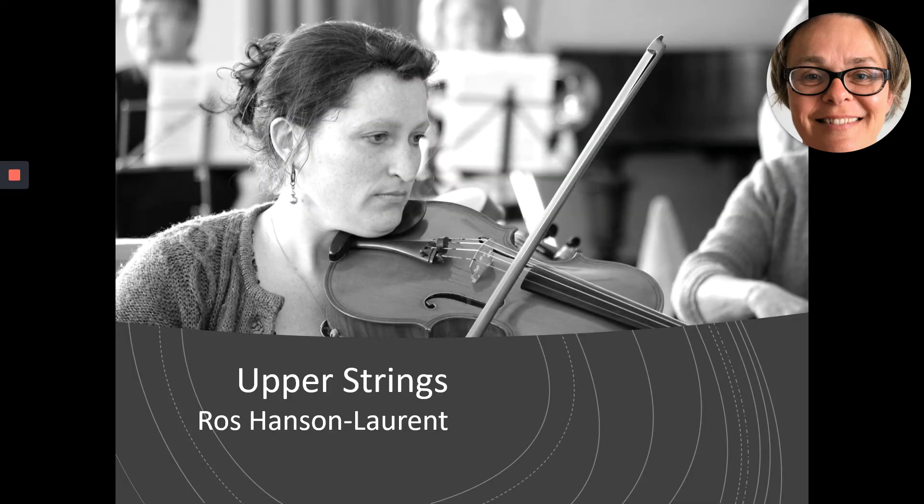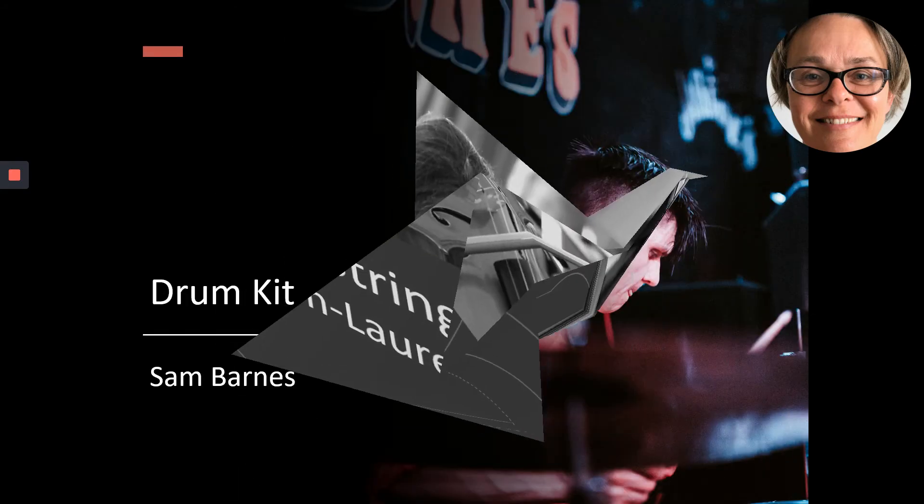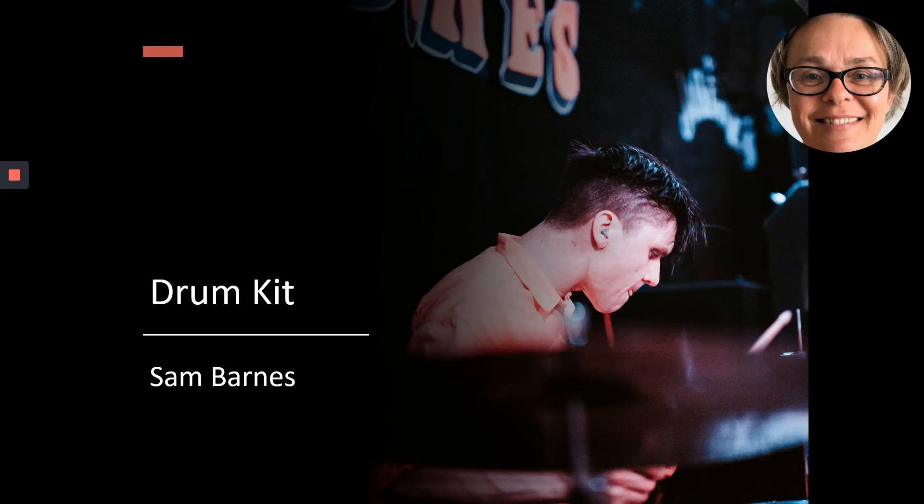Upper strings are taught by Roz — that's violin and viola. Roz is a professional viola player and teaches upper strings currently in some of the most prestigious schools in the country. Drum kit is taught by Sam Barnes. Sam is an enthusiastic, talented young teacher, well-liked by his students and gets excellent results.